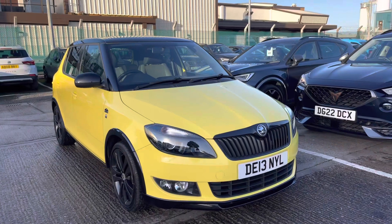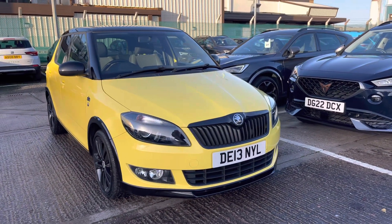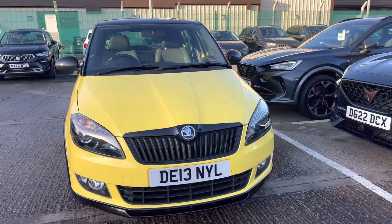Hi, I'm Imogen from Crewe SEAT and CUPRA, and I'm going to take you around this used vehicle. This is the Skoda Fabia 1.2 TSI Monte Carlo model, and it does come with the petrol manual engine.